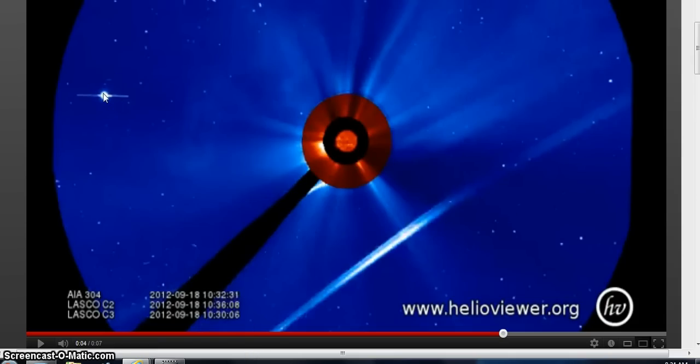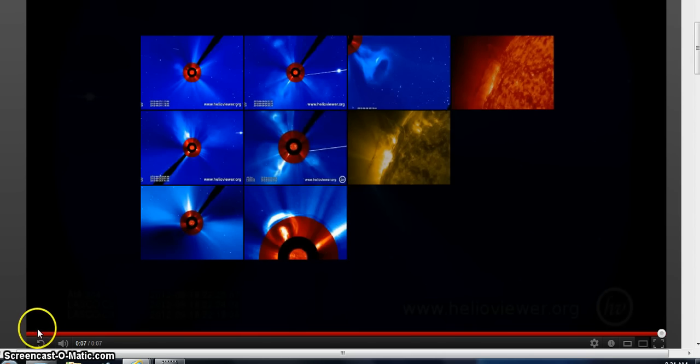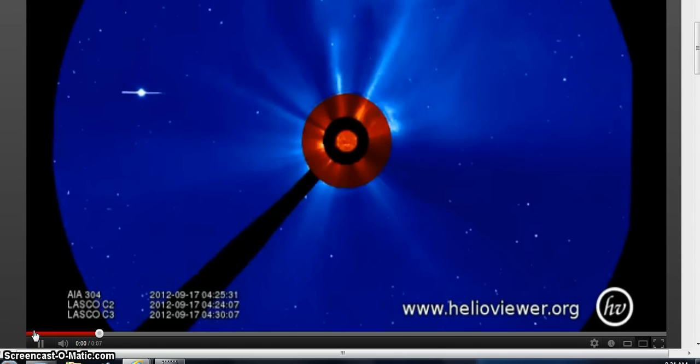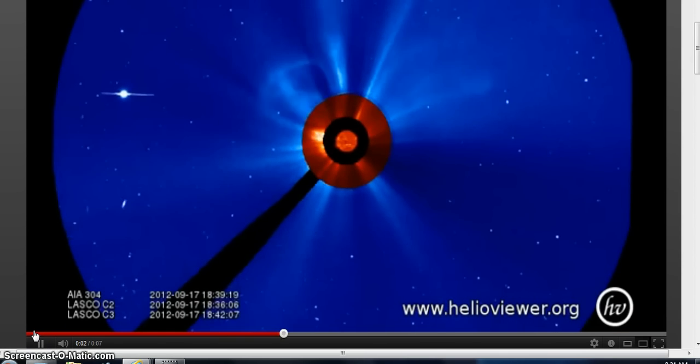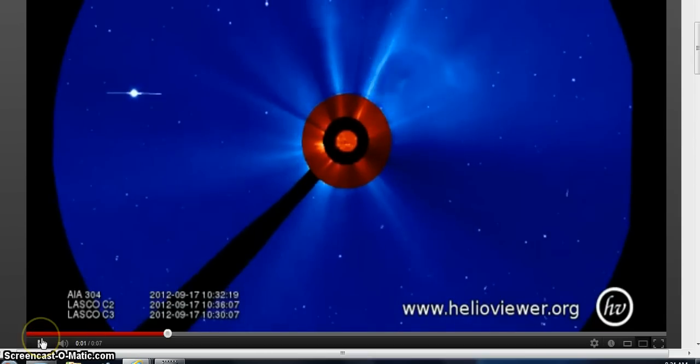Now this should be — I believe — I think it's going to be Jupiter. I believe. Could be wrong on that. I don't have that SOHO finder. Anyway, let's play the movie again. It starts up on the 16th, 17th, at the very beginning here.